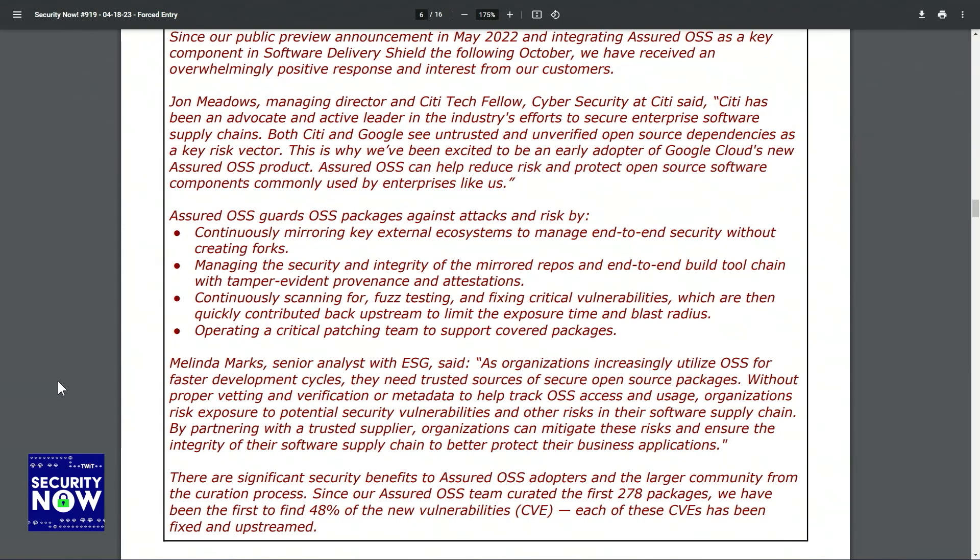Another early adopter is Melinda Marks, a senior analyst with ESG. She was quoted saying: As organizations increasingly utilize OSS for faster development cycles, they need trusted sources of secure open-source packages. Without proper vetting and verification or metadata to help track open-source software access and usage, organizations risk exposure to potential security vulnerabilities and other risks in their software supply chain. By partnering with a trusted supplier, organizations can mitigate these risks and ensure the integrity of their software supply chain to better protect their business applications.